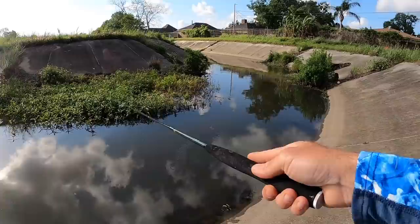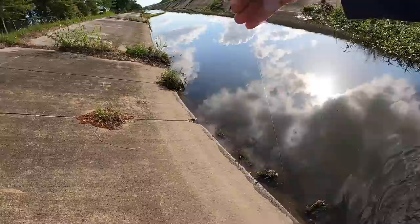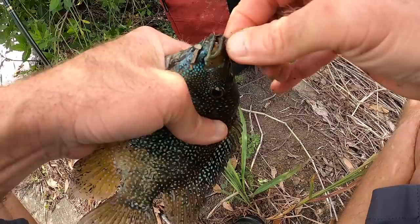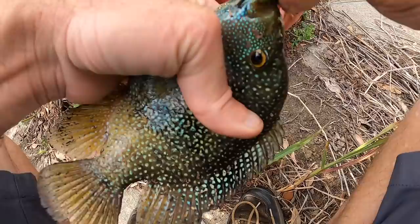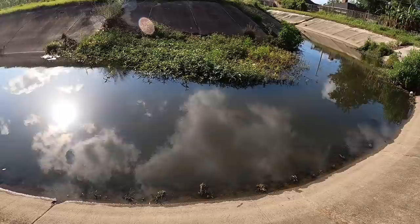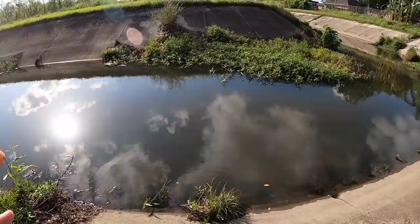Missed him, but got him that time! We got a different species — it's a Mayan cichlid. It's the first one on the fly for me, which is pretty cool. A lot of you know I don't mind catching cichlids, I actually enjoy it, but I don't like using them for catfish bait — they're not an oily fish and they don't make good bait.